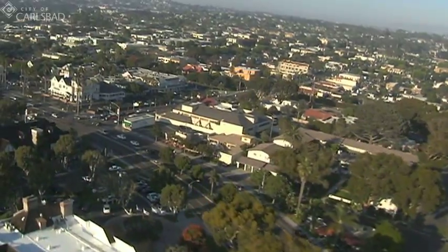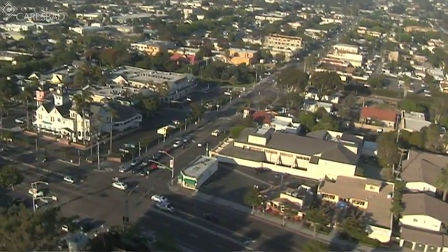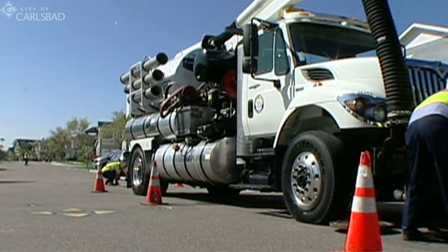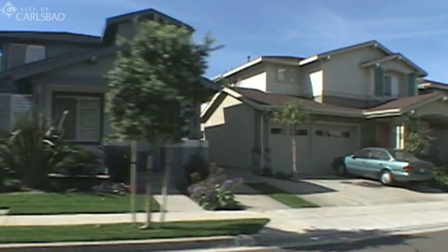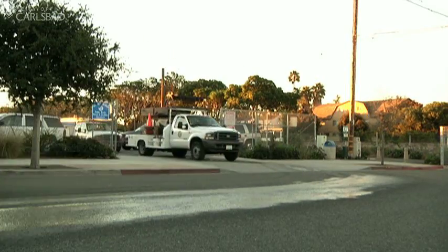Underneath our city, there are 250 miles of pipes most people never see. These pipes transport sewage from our homes and businesses to be treated and safely released far out into the ocean. Keeping the system in good working order helps protect public health, the environment, and property. And if problems do occur, it's important to respond quickly. Here's how the city does both.